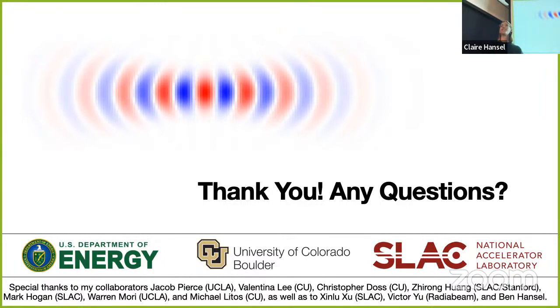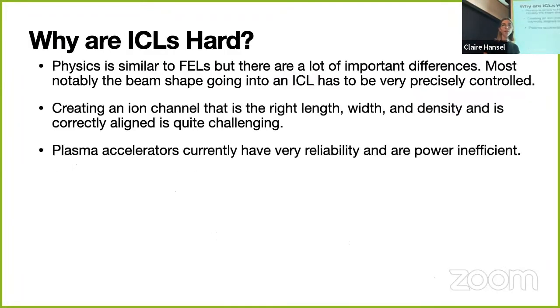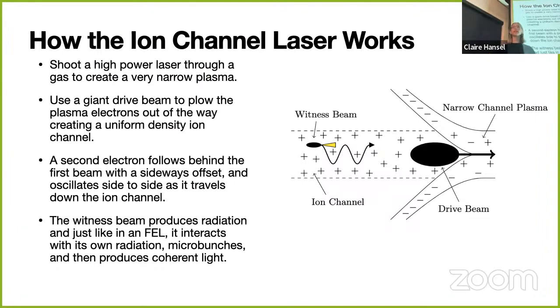Question about why the channel has to be narrow: if you just have a big plasma, you'd create an acceleration bubble the same as a plasma wakefield accelerator—but we don't want the witness beam to accelerate; that actually prevents lasing. If you choose a really narrow plasma, when the electrons are pushed out of the way, there's much less restoring force than if the whole area were filled with ions. They produce a massive bubble and go off to infinity—we don't care about them. What we really care about is the side-to-side focusing force.